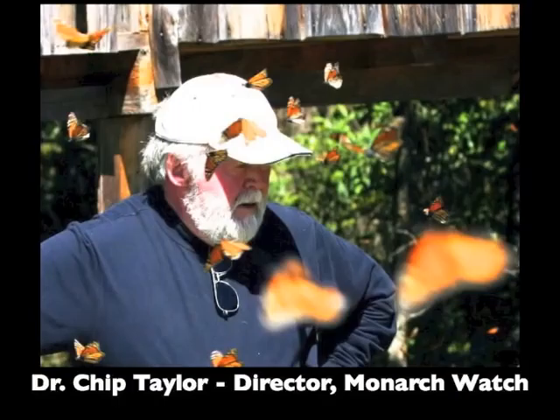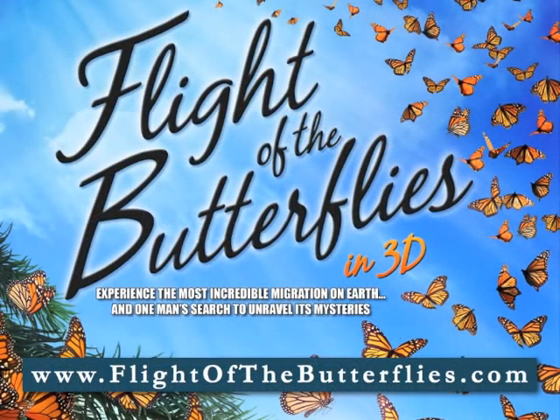Hi, this is Chip Taylor, director of Monarch Watch here at the University of Kansas. I want to make you aware of a new IMAX production that's just started making the rounds of the IMAX theaters in the United States. It's called Flight of the Butterflies. This production tells three stories.